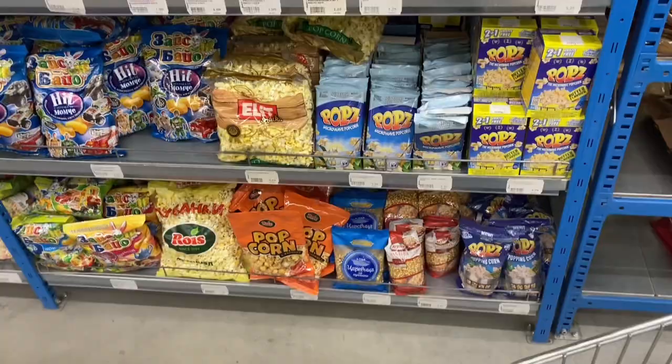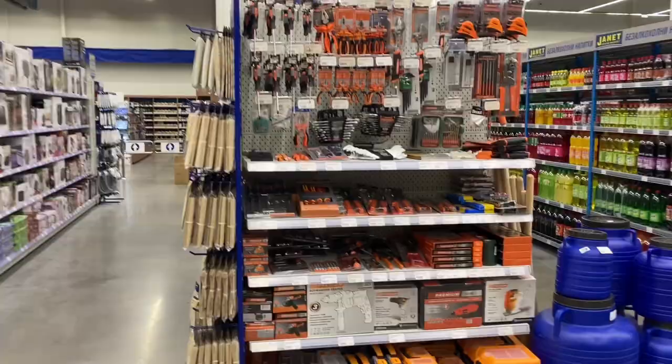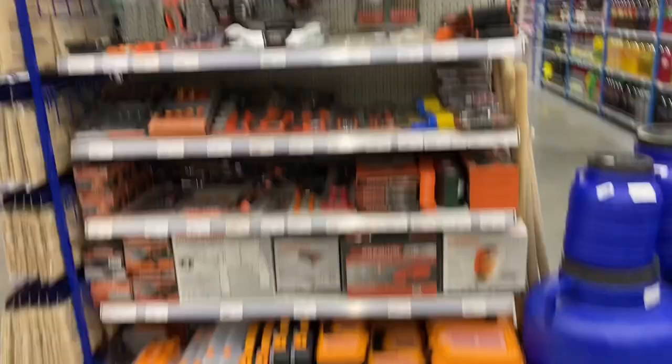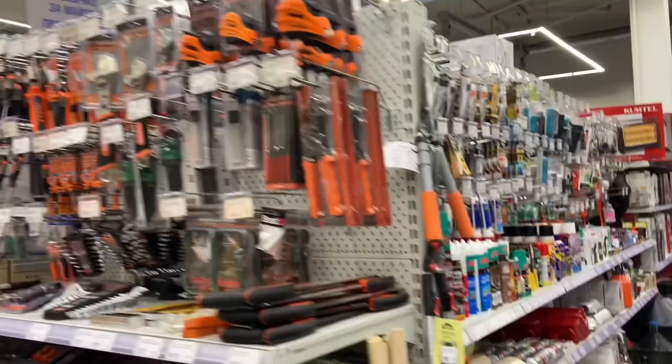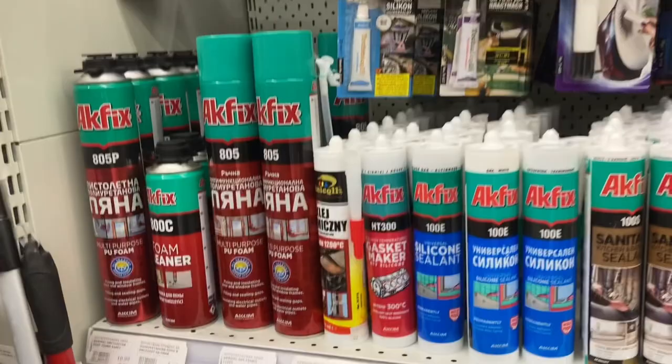This is the popcorn section — all the different popcorns you could possibly ever want. And then all the chips. They've also got a DIY section, which is pretty cool, but not a lot of choice — it's really just the bare basics. But it's nice to be able to get things you might need, like tape and glue. It's basically just everything in one place.